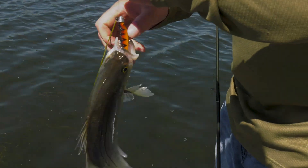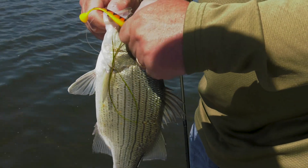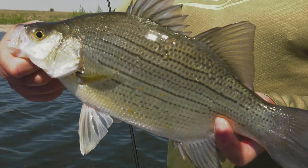These are just such a fun fish. On Devils Lake, the walleyes get a lot of the attention, the perch get the attention in the wintertime, but these white bass are fun.